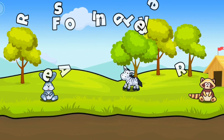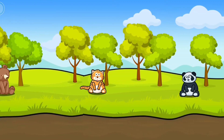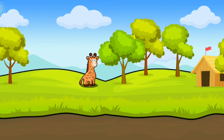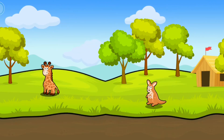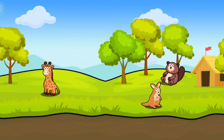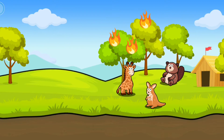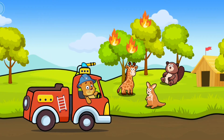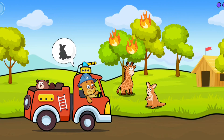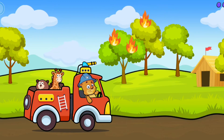Forest adventure! Help! Help! Save the animals! Paper! Good job! Kangaroo! Great! Giraffe! Well done! Put out the fire!